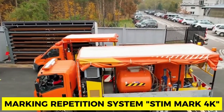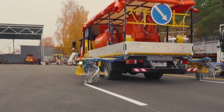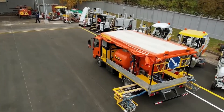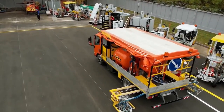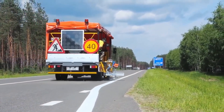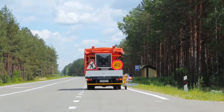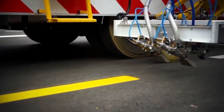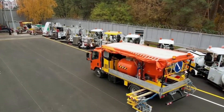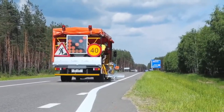Stim Mark 4K — Road Marking Repetition System. The Stim Mark 4K has been known as the essence of elite road marking machines, designed to reduce workload on staff and limit time spent loading marking materials. The overall security of the operator and other personnel is improved thanks to incorporated sensors. One specific use of these sensors is to monitor the weight of tanks with marking materials, allowing operational control and accounting for those materials.